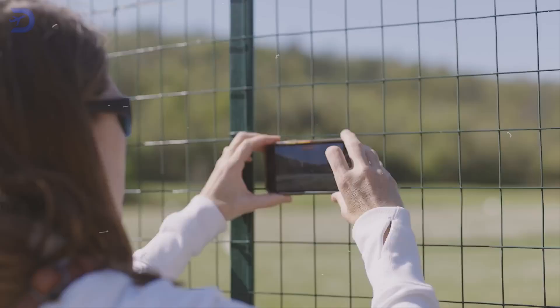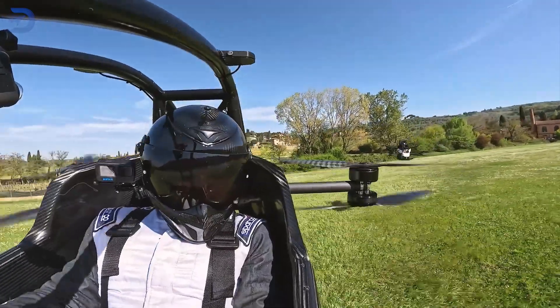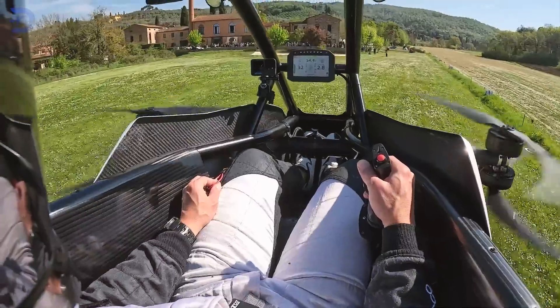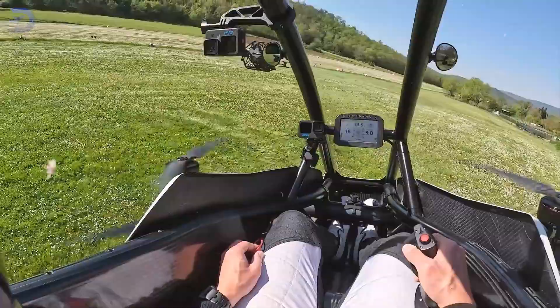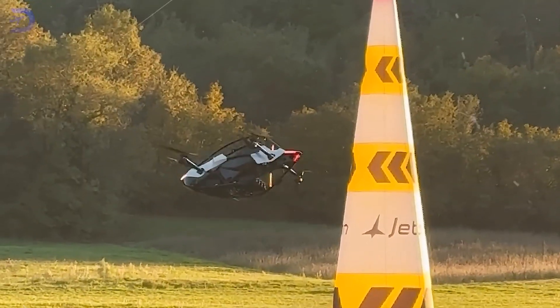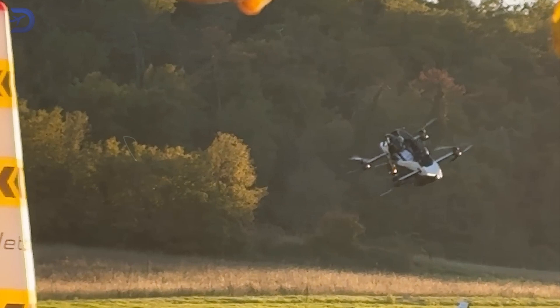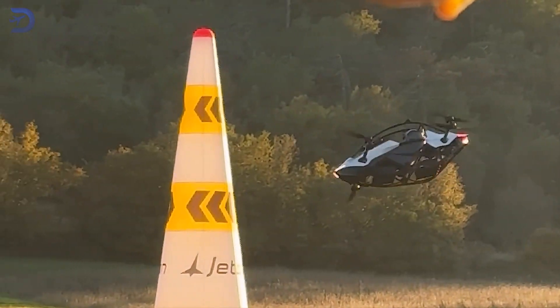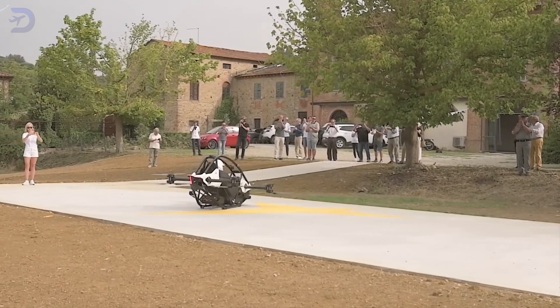The excitement surrounding the Jetson 1 has been palpable, especially during flight demonstrations. Founder Tomáš Batán has showcased the Jetson 1 in action, performing dynamic maneuvers that highlight its agility and stability. In promotional videos you can see it making sharp turns and flying low — showing it's ready for real flying. Big names like Tom Cruise and Tom Hanks have even shown interest.